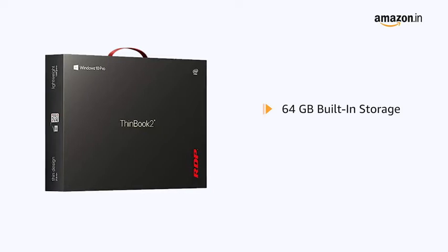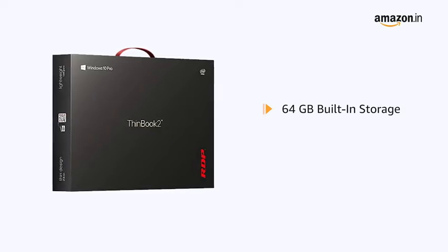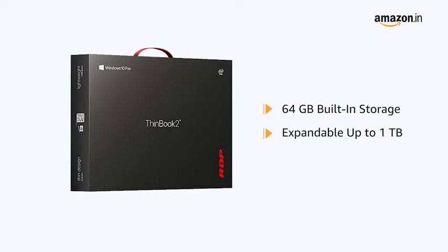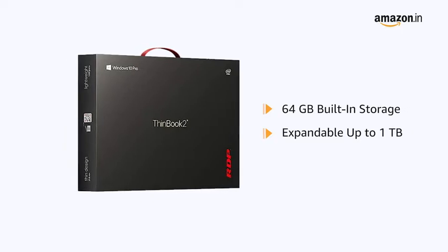This RDP laptop comes with 64GB built-in storage, which is sufficient to hold all your videos, movies, and photos. The memory is expandable up to 1TB.